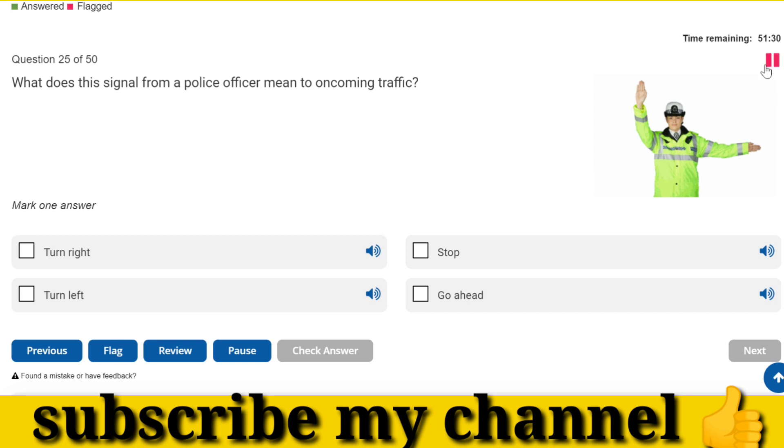What does this signal from a police officer mean to oncoming traffic? Stop.